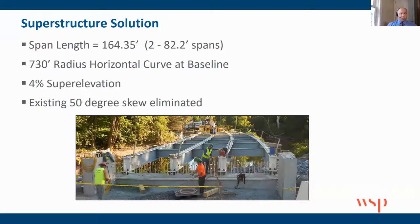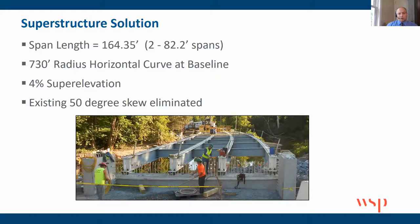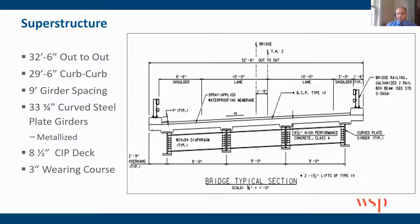Diving into design details for the proposed structure: the superstructure has a span length of 164.35 feet, a 730-foot radius, which required a 4% superelevation. But we were able to get rid of the 50-degree skew, which was nice. You can see here in the photo the sweep of those steel beams. The typical section is 32.5 feet out to out. We did end up deciding to metallize the steel — that was the best solution for long-term conditions, especially with the proximity of the water to the low chord of the bridge.